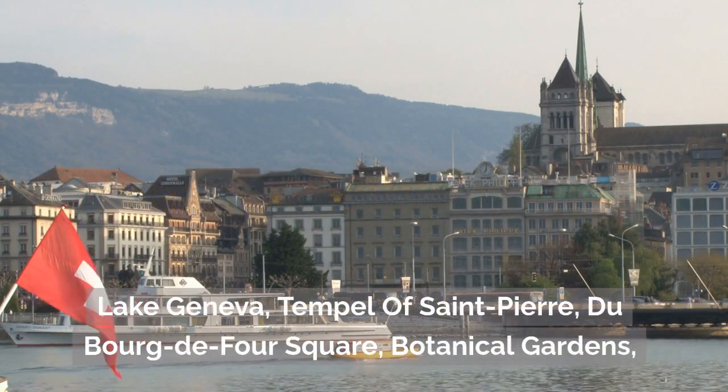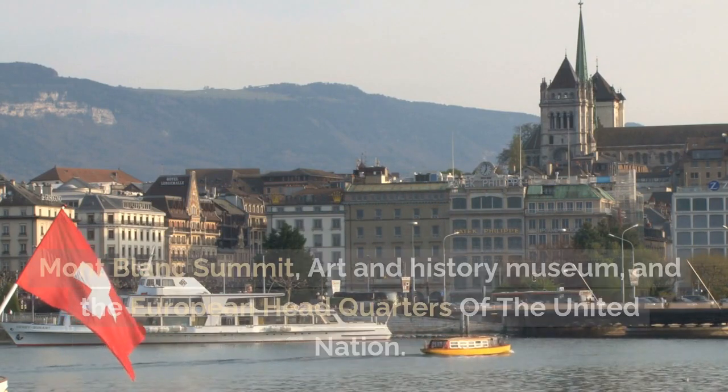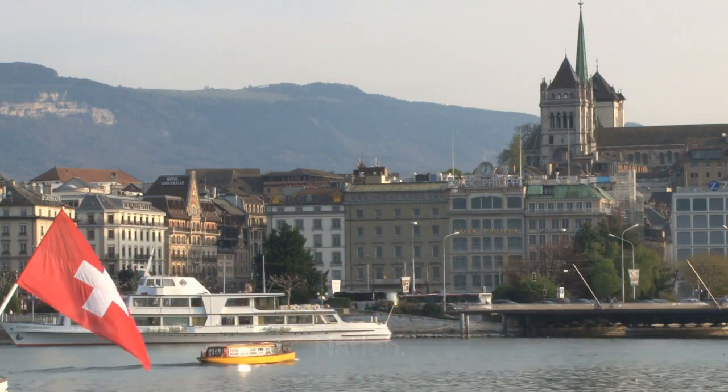What to visit in Geneva: Lake Geneva, Temple of Saint-Pierre, Du Bourg-de-Four Square, Botanical Gardens, Mont Blanc Summit, Art and History Museum, and the European Headquarters of the United Nations.